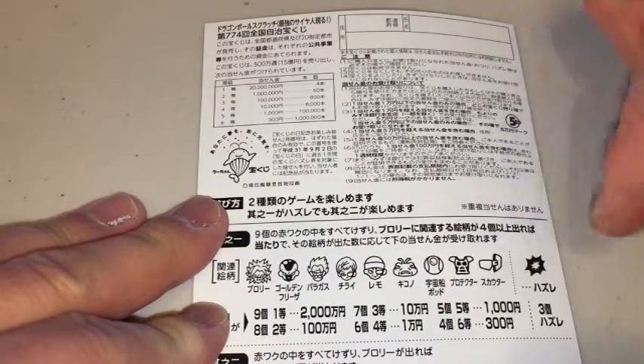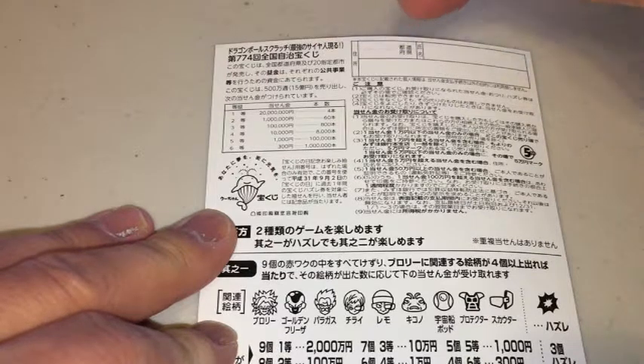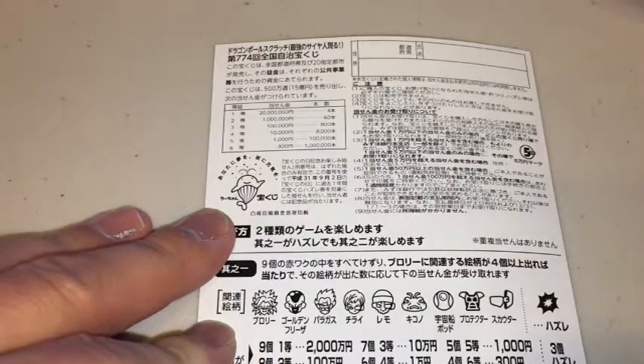Looking at the back, here's a breakdown of the prizes, rules, characters, and prizes — basically what I just said. If you happen to win the first prize, you'll have to fill in this area: your prefecture, your full name, and your address. All winnings are tax-free in Japan.